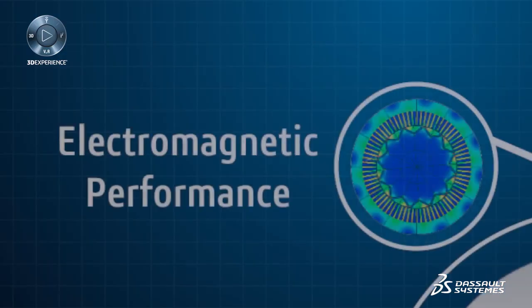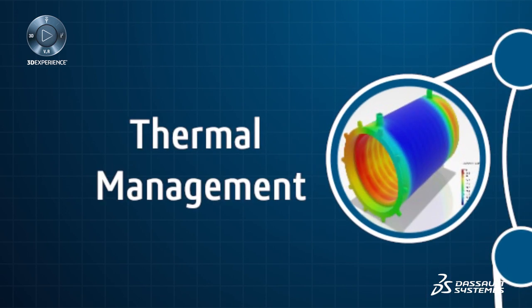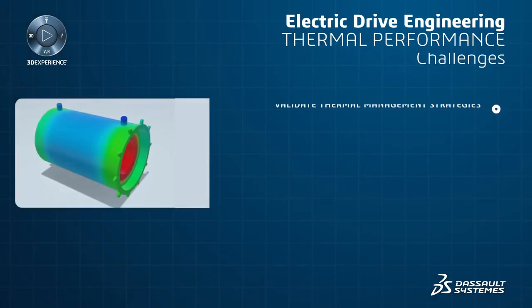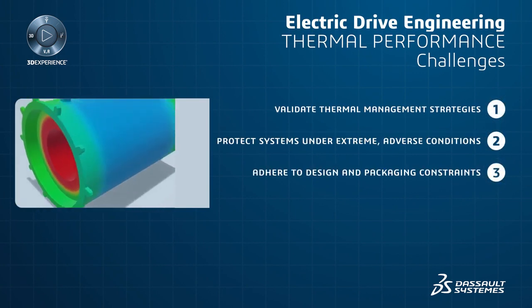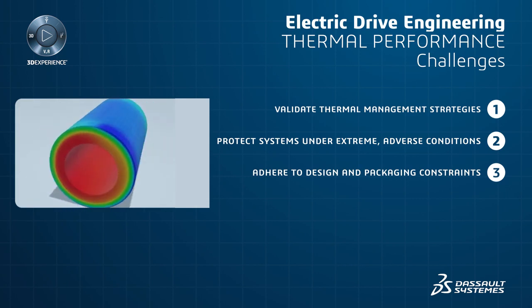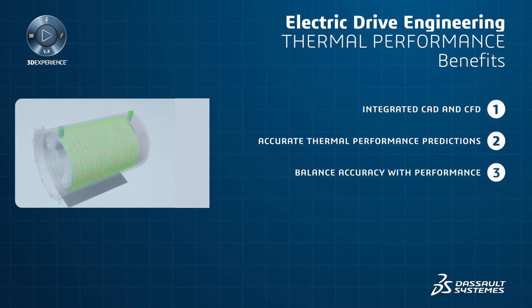The high power output achieved through electromagnetic design generates significant heat. Dissipating this heat is necessary to maximize performance and lifespan, and to avoid thermal hotspots and demagnetization. The direct link between the parametric CAD model and the fluid dynamic simulation allows engineers to quickly assess the core temperatures and pressure drops in the cooling system.